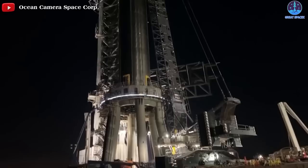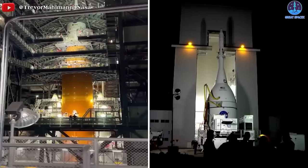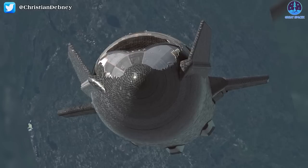What's more, Starship has a key advantage over other super-heavy lift rockets in development, such as NASA's much delayed Space Launch System and Blue Origin's New Glenn rocket. The upper half of the rocket is designed to be refueled in Earth orbit by other Starships, so more of its lifting capability can be handed over to scientific equipment rather than fuel.